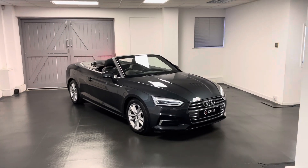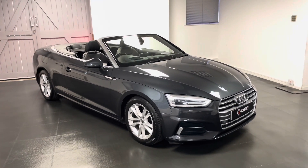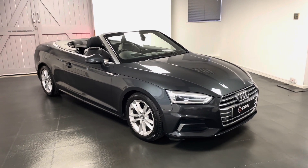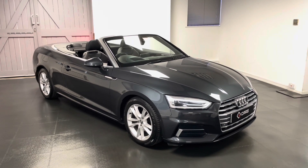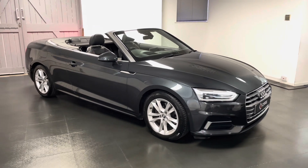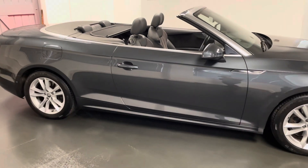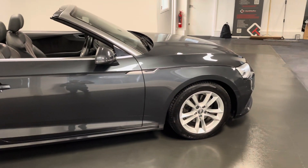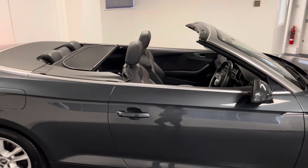Hello and welcome to another video from us here at Quattro Tech Cars. In this video we'll be having a look at this stunning, very very clean indeed, 2017 Audi A5 Cabriolet. This is the 2 litre TFSI, so it's the petrol, 190 PS with the S-Tronic gearbox. It's finished in the metallic Manhattan grey with the optional Alcantara interior.